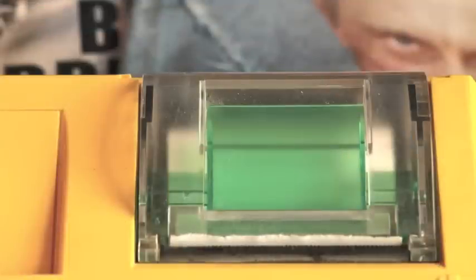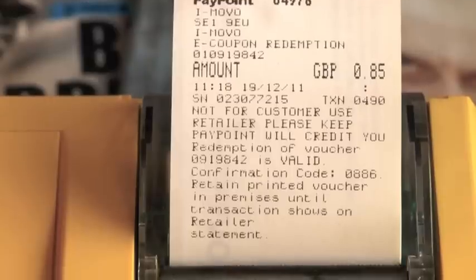If successful, the iMovo system replies with the value of the voucher and a receipt is printed from the paypoint terminal.